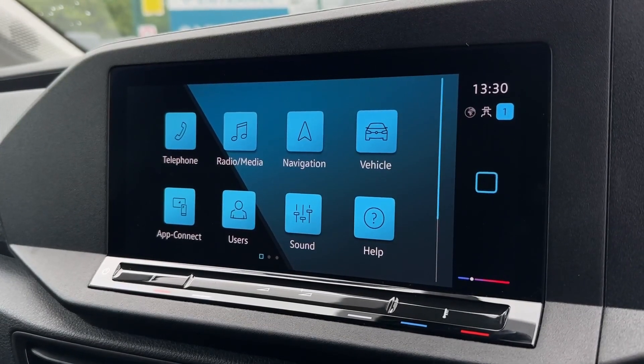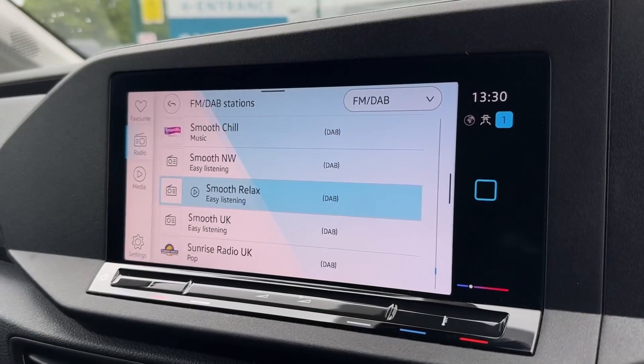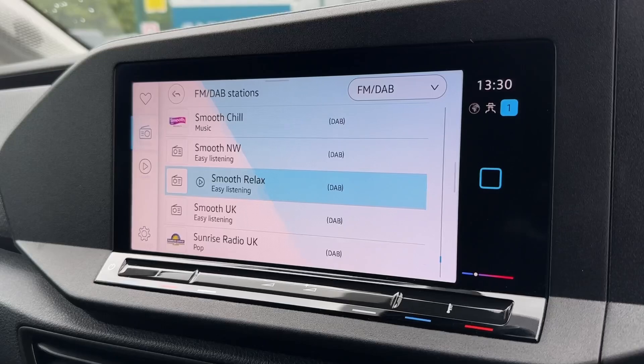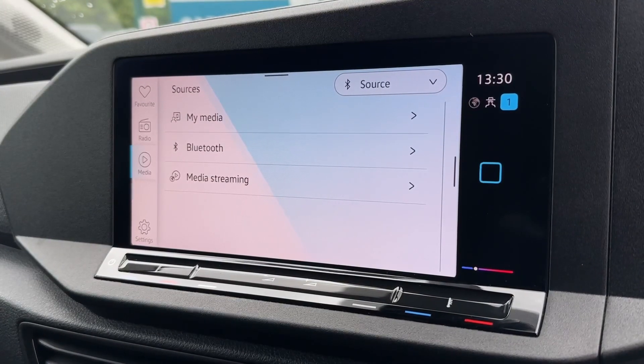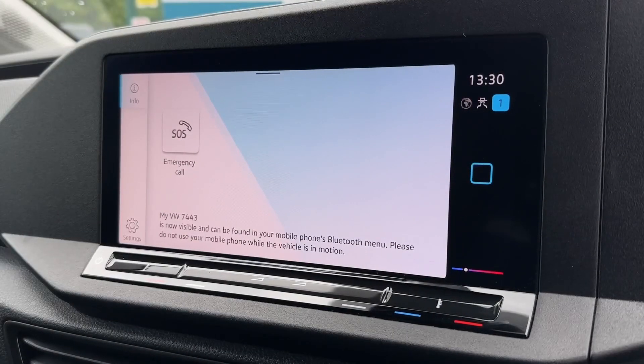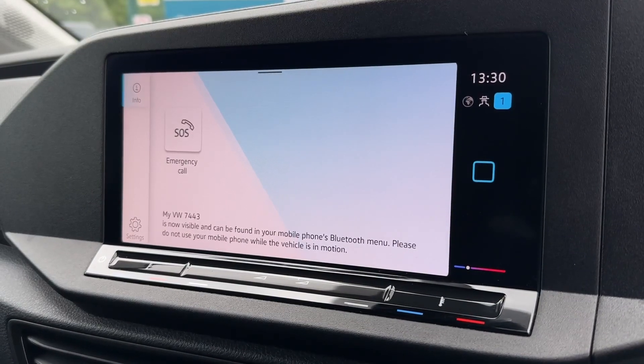On to the main media system, there's plenty to explore here too. You've got the DAB radio offering stations from across the country. You can also connect with personal media via Bluetooth so you can stream wirelessly. You've also got that option for hands-free calling when on the go, so you can make and take calls nice and easily.